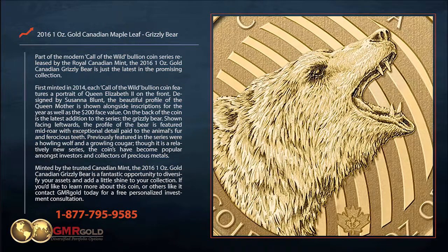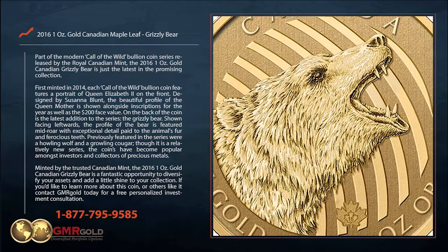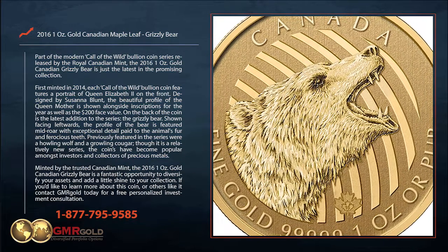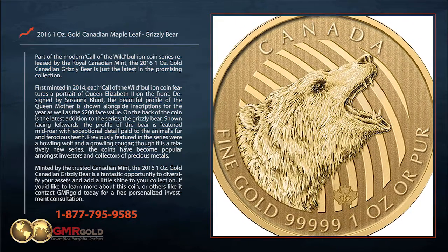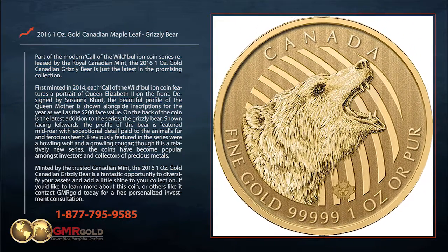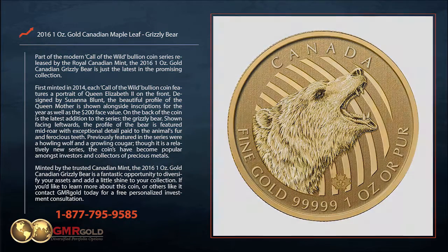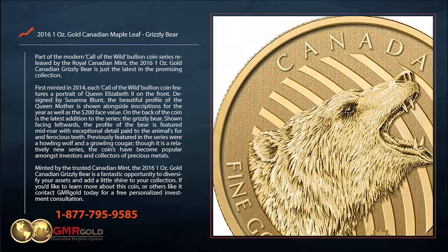On the back of the coin is the latest addition to the series, the Grizzly Bear. Shown facing leftwards, the profile of the bear is featured mid-roar with exceptional detail paid to the animal's fur and ferocious teeth. Previously featured in the series were a howling wolf and a growling cougar.